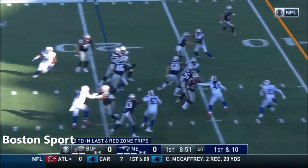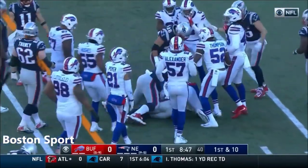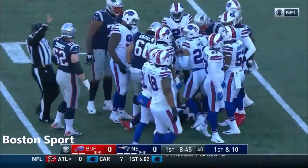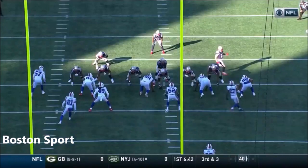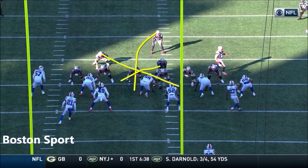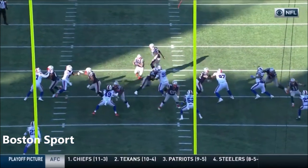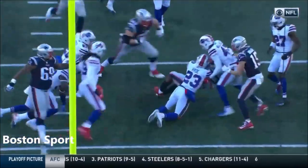Edelman goes in motion — going to keep it on the ground. Look at the hole Michel has — an unbelievable hole to run through. Watch the blocking up front: there's a kick out here, they're blocking down here — great job by the offensive line. Watch the kick out — bam, right there, gets off the back side, doesn't get touched for a good eight yards up the field.